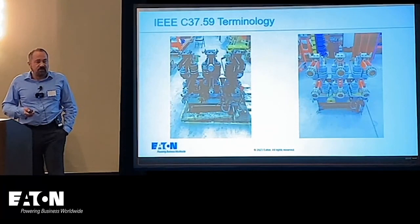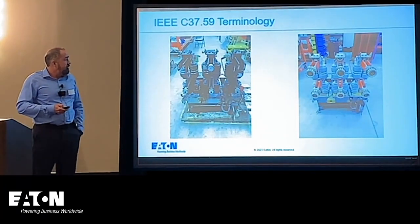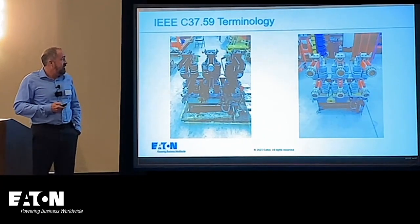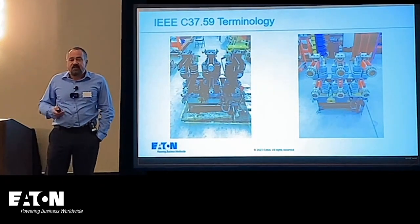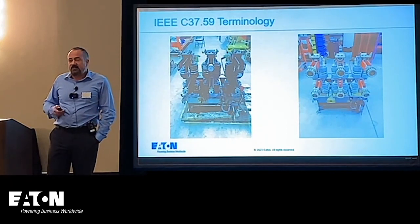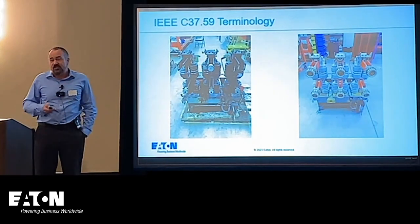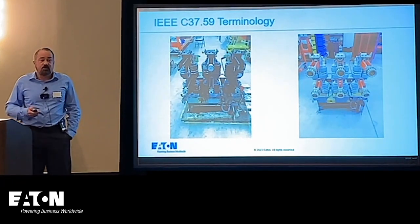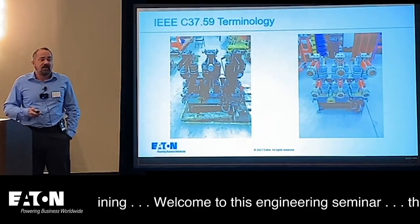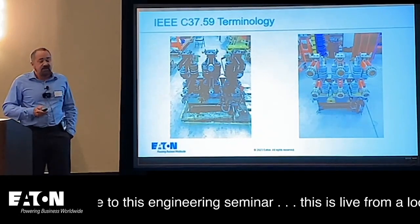Here's an example of what reconditioning can do. This is a medium voltage breaker — on the left, not in very good shape; after reconditioning — which involves taking the breaker apart, sandblasting, replating, and similar processes — you essentially create a brand new breaker. Some of these older breakers are very well designed, made of steel, so this process works very well on them.